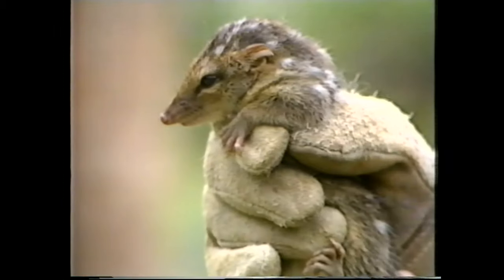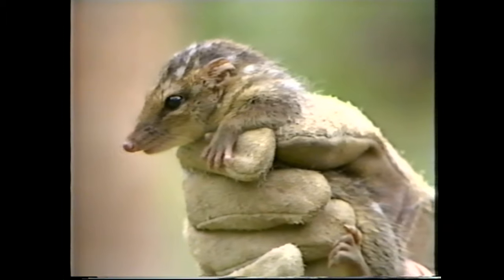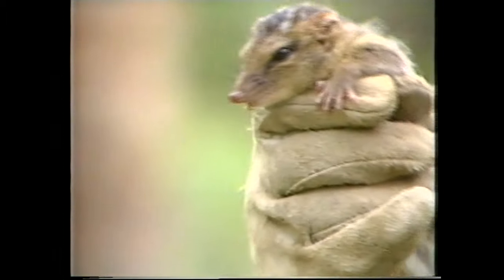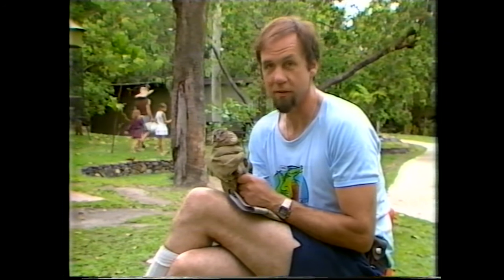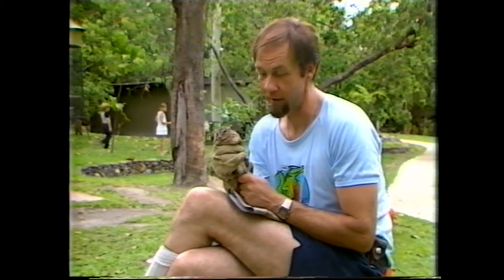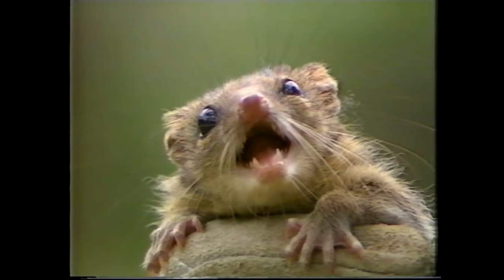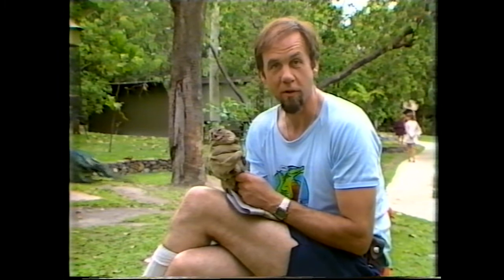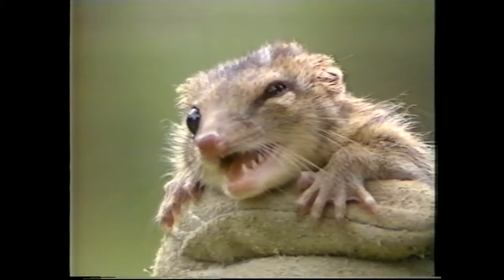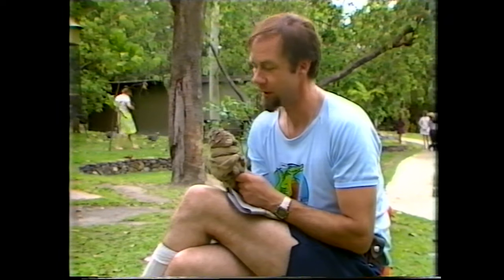One of those names — highly inappropriate — was for this little character, which was known for a very long time as the native cat. There are several kinds of these, more properly known as quolls, and that's the name they're referred to as today. But even 'cat' was a mistake, because the first people looking at these thought they were rather like a ferret. They called it a polecat, which is another name for the ferret, and so it became the native polecat, shortened later to native cat.